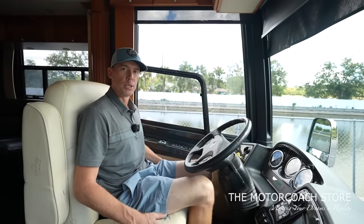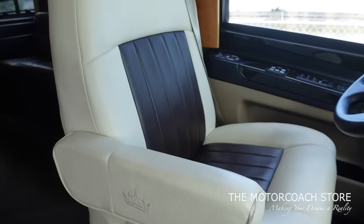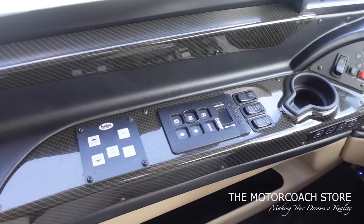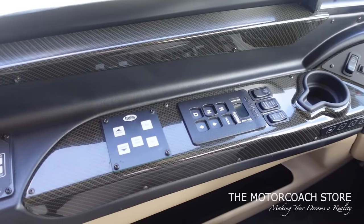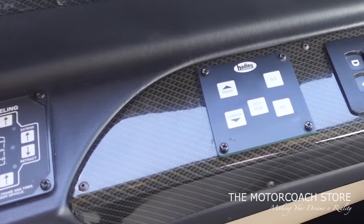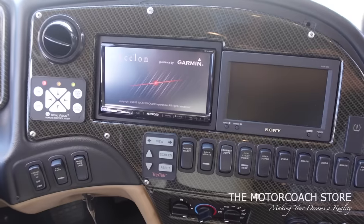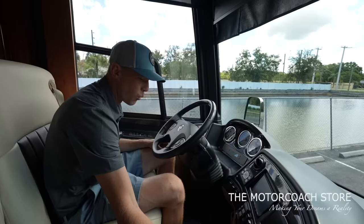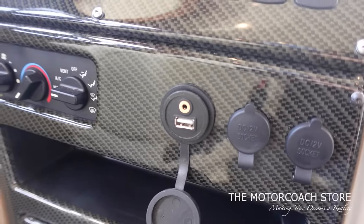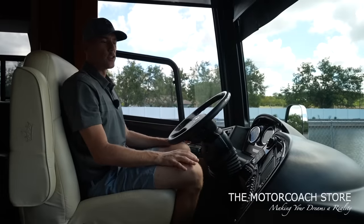Up front here, we've got these beautiful two-tone captain's chairs with the cream and chocolate colored leather. I love all of the carbon fiber around the dash — you've got the carbon fiber steering wheel, cup holder, gear selector for your Allison 4000 transmission. You've got a power window for your driver window, your Hadley and HWH leveling controls, a very simple analog dash. You do have a backup camera, AC controls, and USB ports up front. And there's an auxiliary input there if you want to put your music into that stereo.